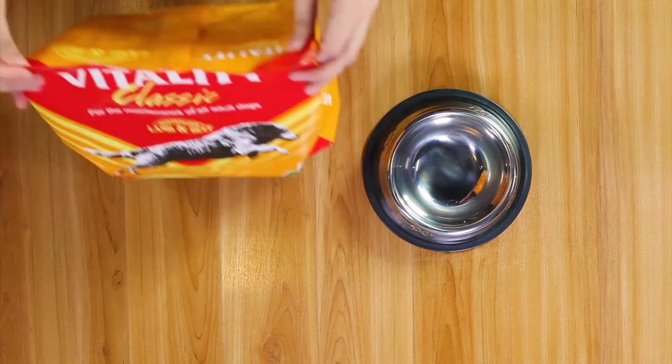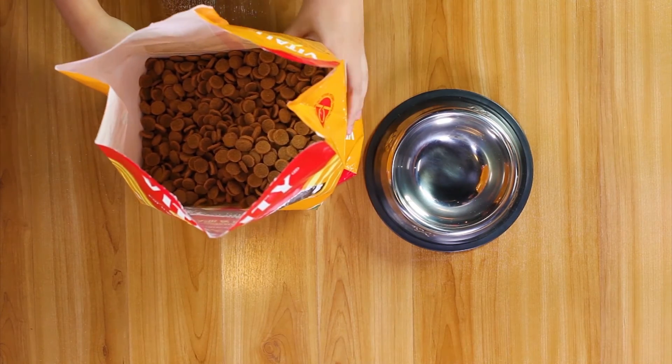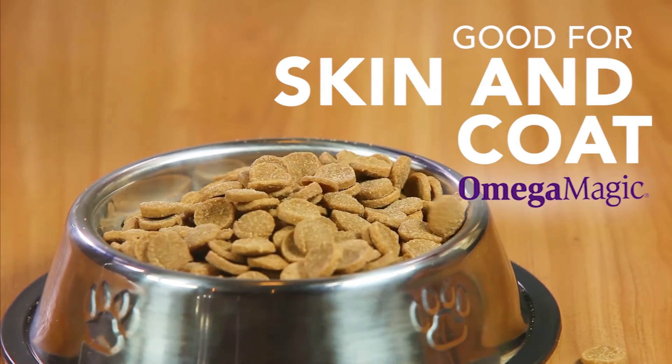Hooray for my new lunchtime buddy! Made with lamb and beef, Vitality is actually hypoallergenic and is good for my skin and coat, thanks to its Omega Magic blend.